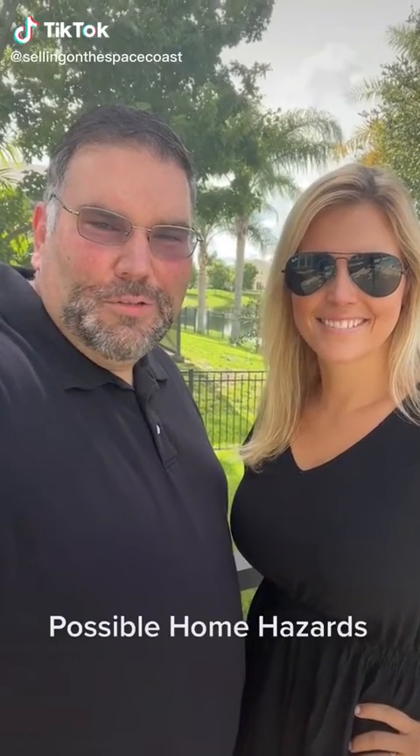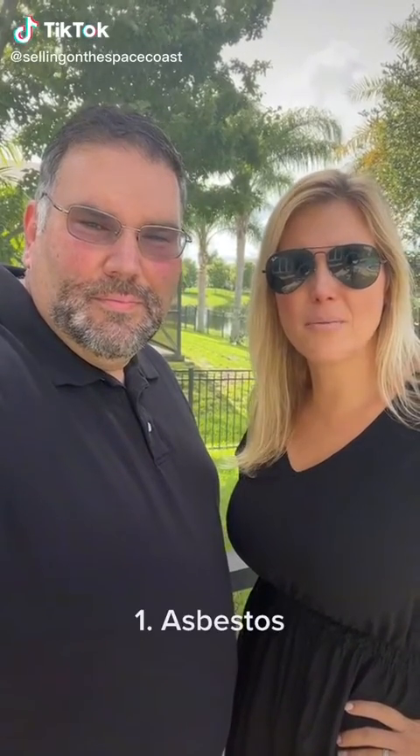Here is some information on possible home hazards. The first is asbestos, a fibrous material once popular as a fire-resistant insulation. Asbestos was banned in 1985.